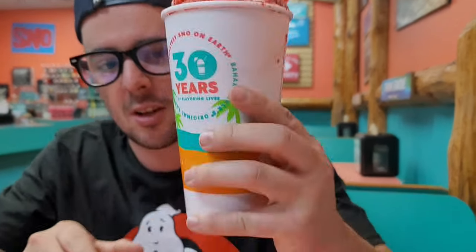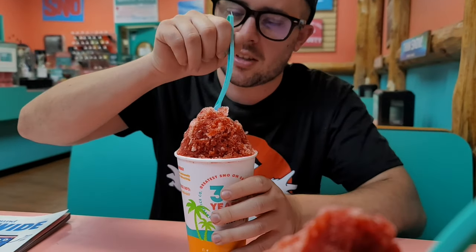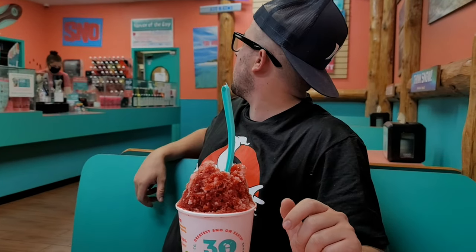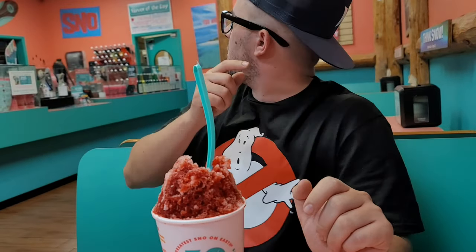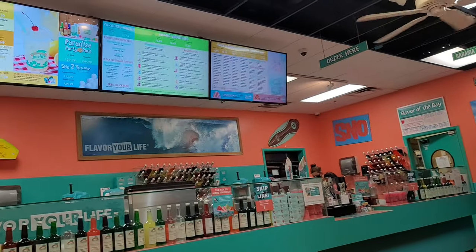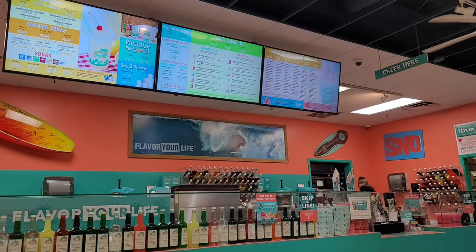Johnny Vlogs here with another food review. This time I'm going to be enjoying this icy from Bahama Bucks — I got a cherry icy. I'm going to try some and rate it out of a ten. This is their large, 20 ounce. It even gets bigger: the avalanche is 32 ounce and the Everest is 44 ounce. The regular is 16 ounce, small is 12 ounce, and baby is 8 ounce. I'm going to give this a shot.